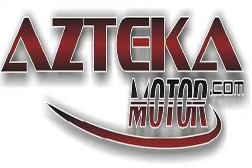Only at Azteca Motor — remember the name: Azteca Motor, home of the no credit check, Azteca Motor.